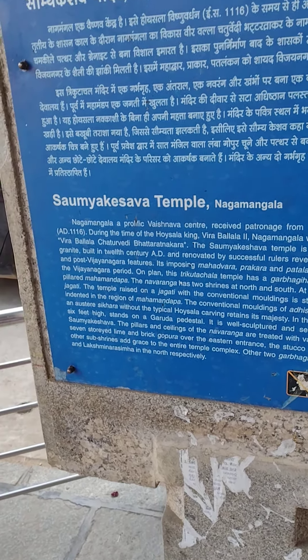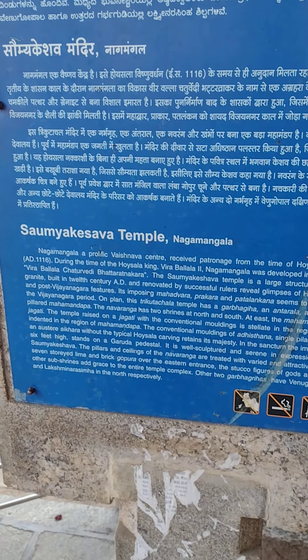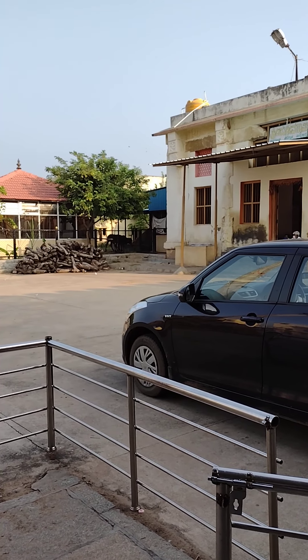We are now at the Saumya Keshava Temple, Nagamangala. Nagamangala is a prolific Vaishnavite center that received patronage from the king of the Hoysala, Vishnuvardhana, in AD 1116.